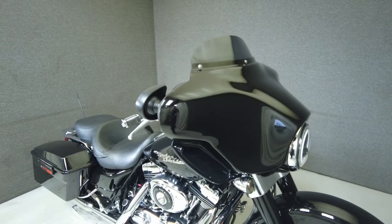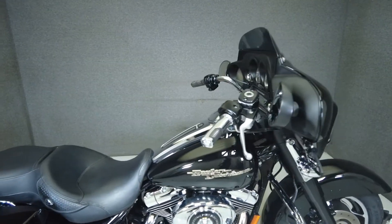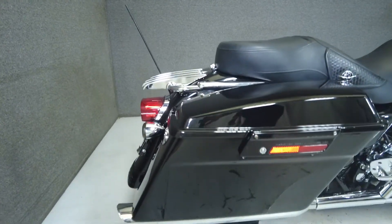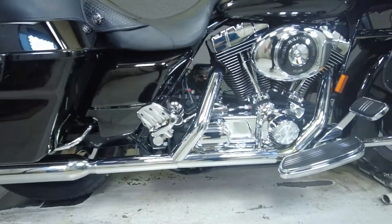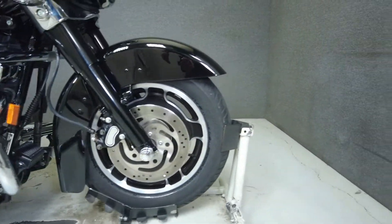It comes equipped with a multifunction two-speaker audio system that has been upgraded with a luggage rack, grips, upgraded mufflers, an open air intake, smoked front and rear turn signals, axle caps, and a primary cover, shifter pegs, rider foot rests, wind deflectors, an upgraded seat, and an LED headlight.